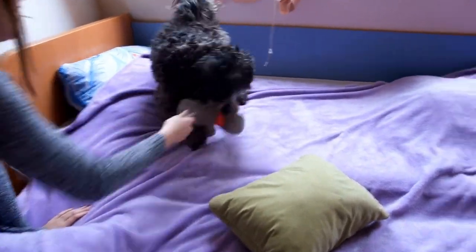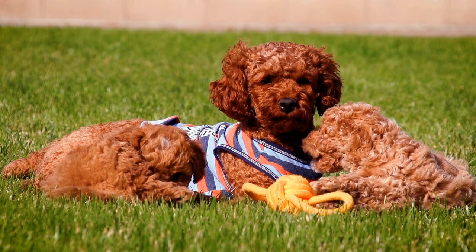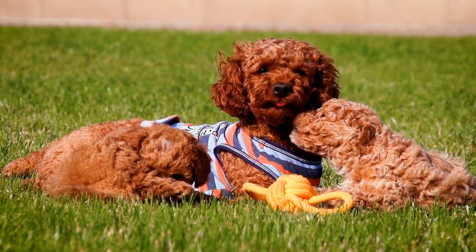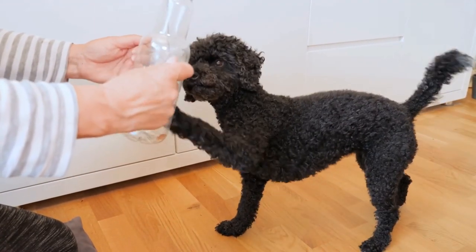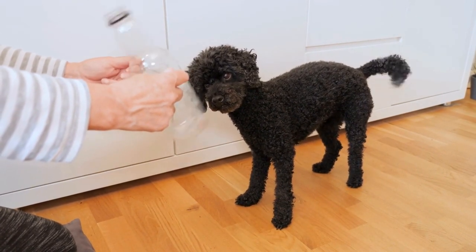One: Understanding the Breed. Before delving into poodle photography, it's essential to have a thorough understanding of the breed. Poodles come in various sizes, including toy, miniature, and standard, each with its own distinct features. Study the breed standards and familiarize yourself with the poodle's typical facial expressions, body structure, and coat texture.